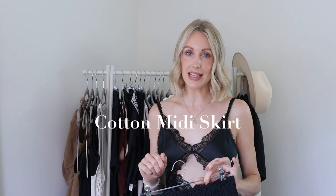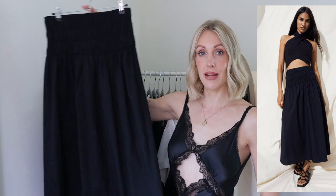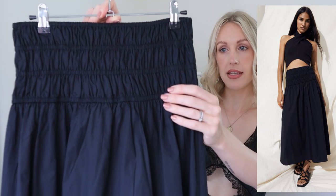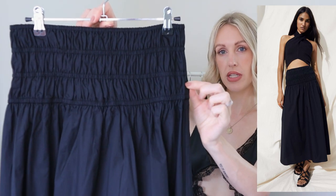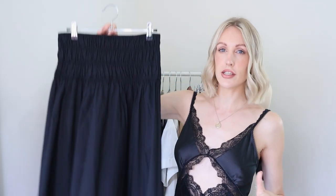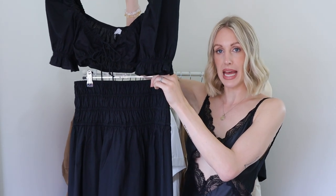Moving on to bottoms, I have five pieces. I'll kick off with a skirt — I was torn between this or my black silk slip skirt from my summer capsule wardrobe, but for practicality of wearing in the day, at night, and around the pool, I went for a cotton skirt from my H&M haul. It's a beautiful cotton skirt with elasticated ruched detailing sitting just on the belly button, with a nice flared circular shape. I have a black cotton crop top that would look so cute paired with it.